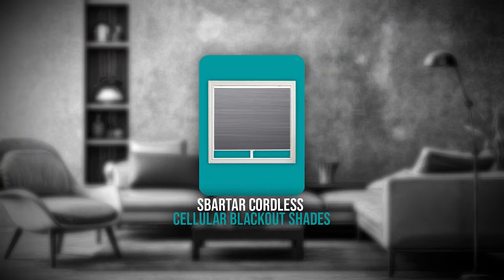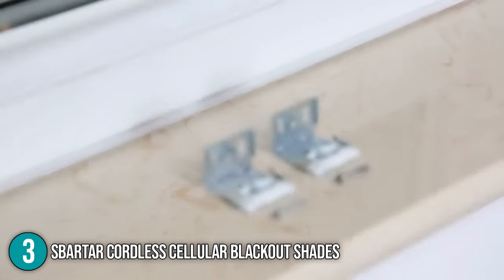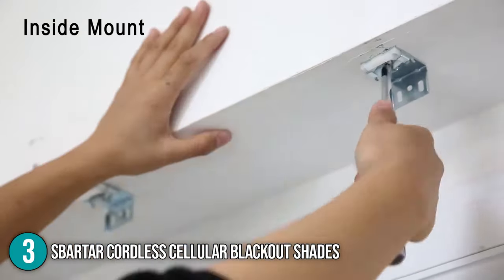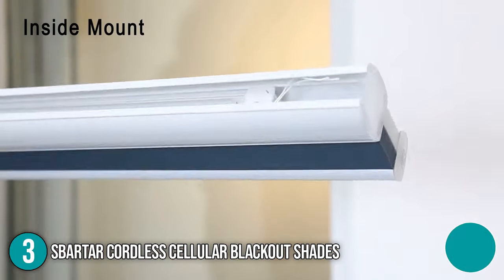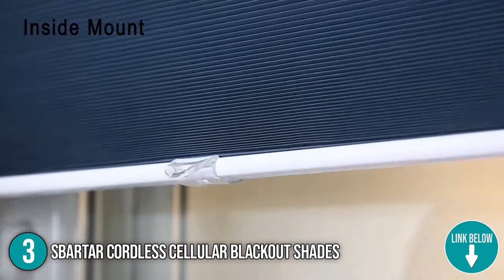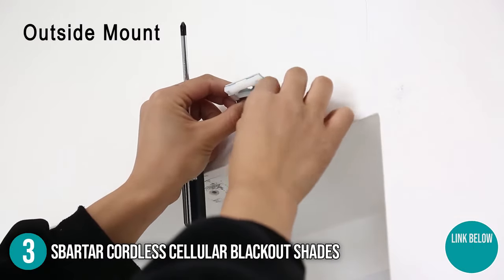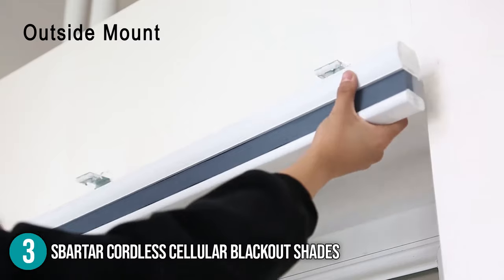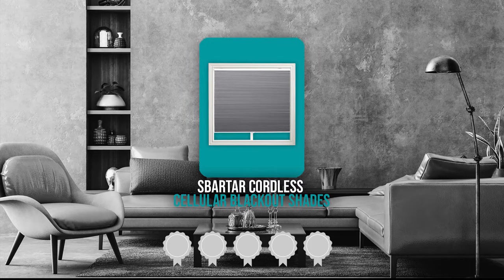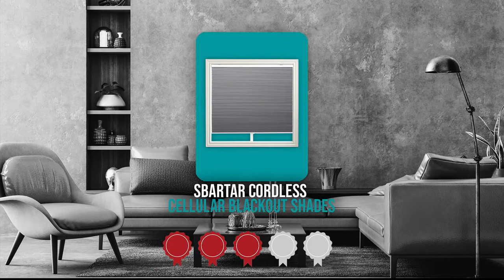The third quality window blind on our list is the Zbartar Cordless Cellular Blackout Shades. These shades are made of 100% polyester fabric that blocks all incoming light. They are specifically engineered to provide beauty and energy efficiency during both cold and warm climates. You have two color options: cool silver on the front side and white on the other. In terms of size, these shades measure 2 x 24 x 36 inches and weigh 2.29 pounds. Trustedshoppingguide.com has awarded the Zbartar Cordless Cellular Blackout Shades a 3-badge rating.